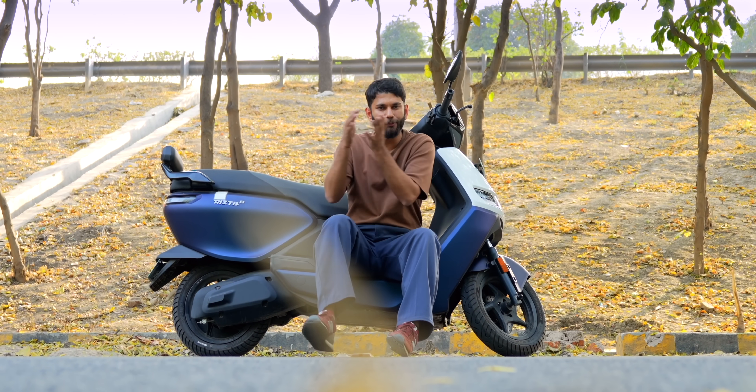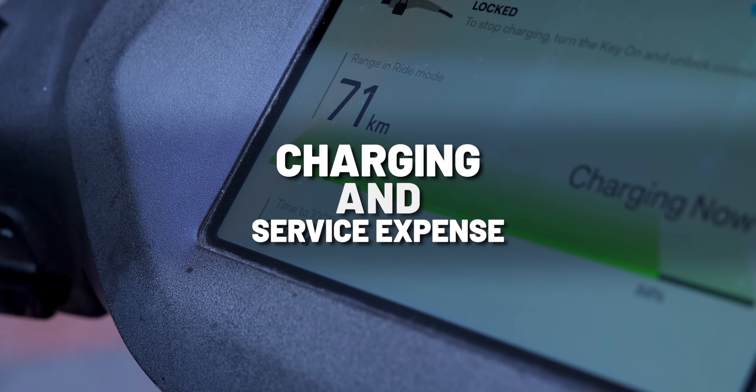If you want to know more differences between a petrol scooter and an EV scooter, we have already done a dedicated video on it — do check that out. But now let's get to the hidden things you don't see while buying an EV. There are three things you should always check, no matter what the brand: number one is charging and service expense.